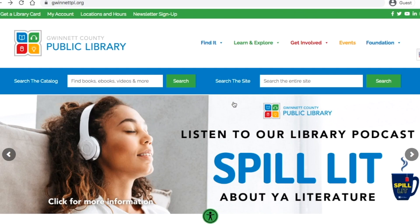You can access these resources on any computer, either at home or at the library. All you have to do to get started is to visit gwinnettpl.org. Let's get started by checking out the genealogy guide.